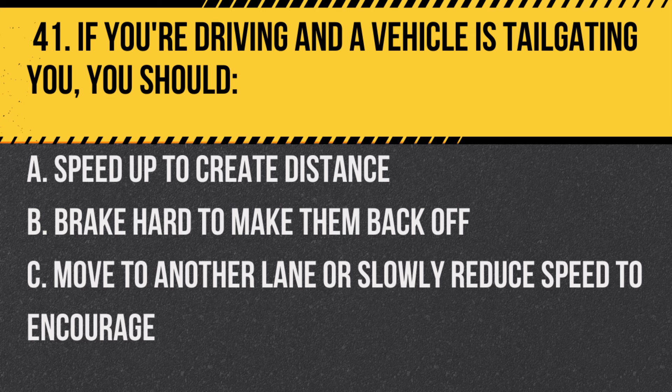Question 41. If you're driving and a vehicle is tailgating you, you should… A. Speed up to create distance. B. Brake hard to make them back off. C. Move to another lane or slowly reduce speed to encourage them to pass.